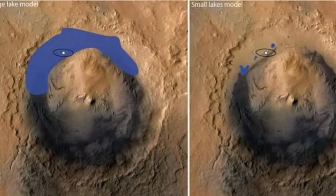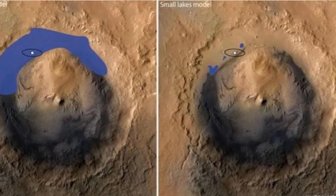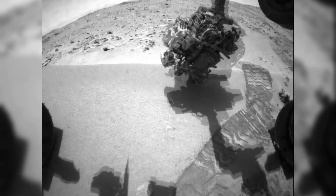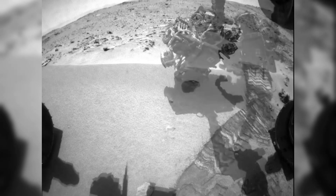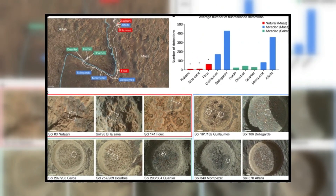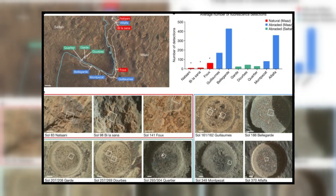One particularly exciting image showed a rock with unique textures and color variations, which could indicate past interactions with water. The rover's SuperCam, an advanced instrument that can analyze rock compositions from a distance, has detected carbon-bearing materials in some of these rocks, adding to the growing evidence that Jezero Crater was once habitable.